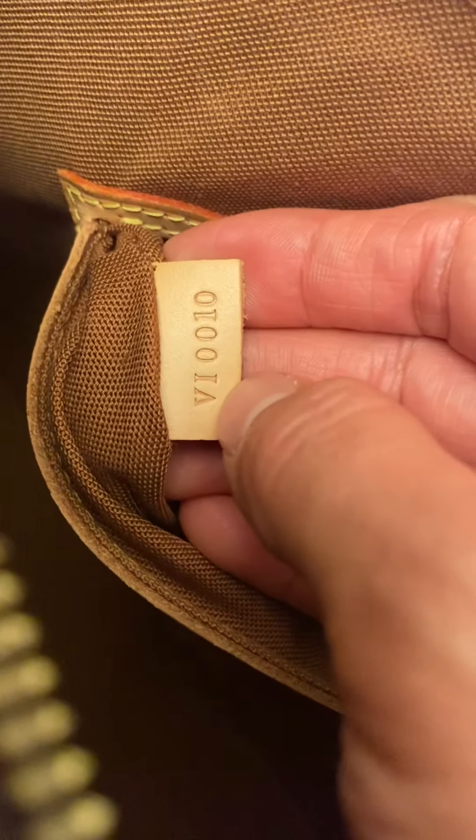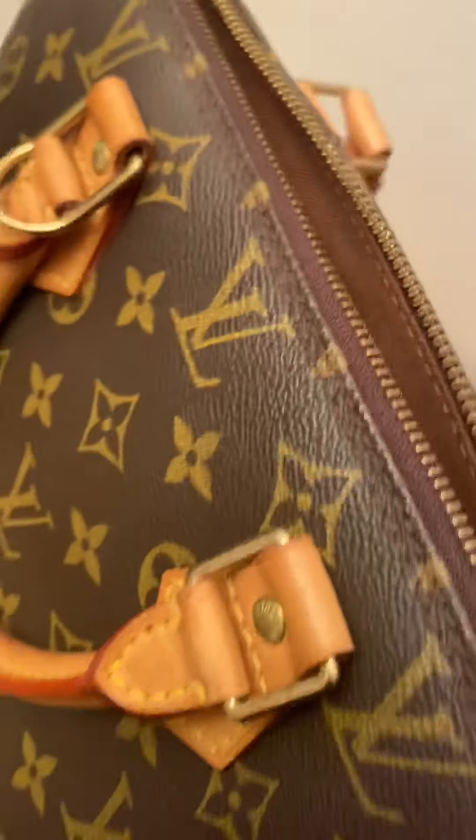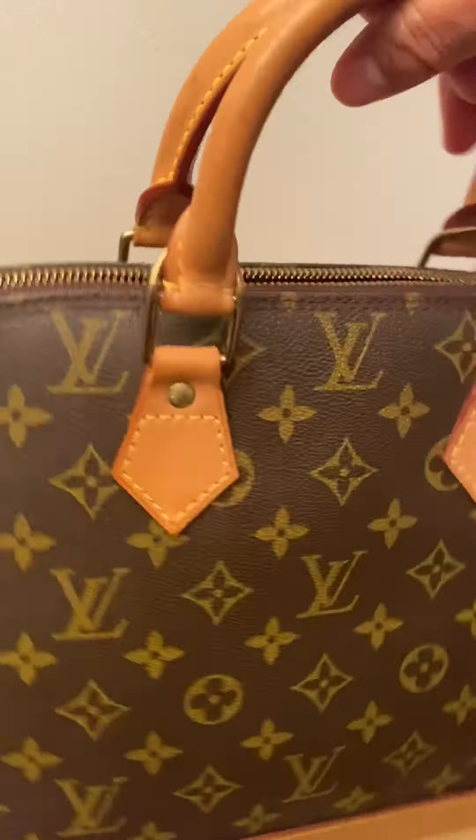The date code reads VI 0010, which means this bag is from the year 2000. So this is a pre-loved bag. Beautiful handles, beautiful canvas.